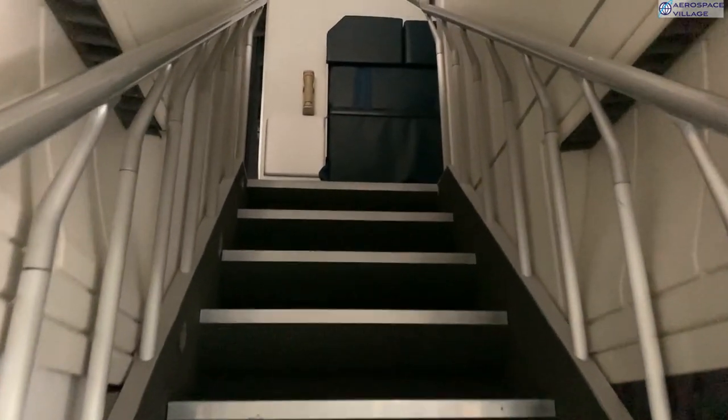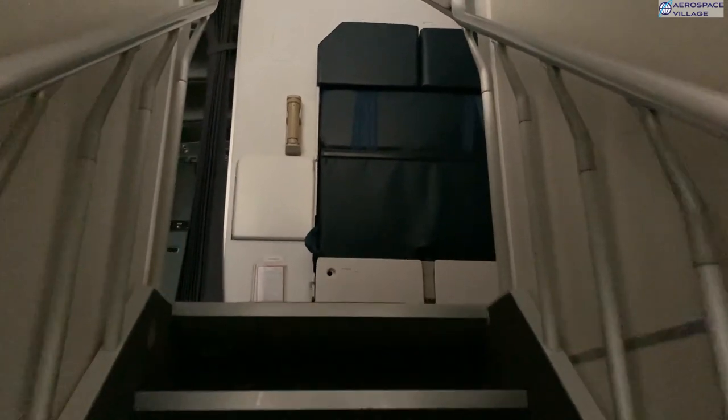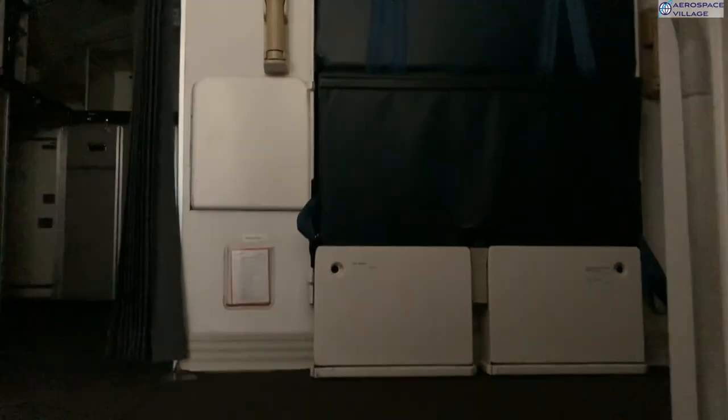Let's follow those cables back upstairs via a fairly unique set of stairs to the upper deck bubble. There's a galley up here too — remember that for later.